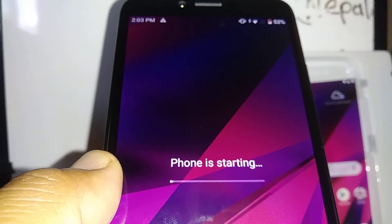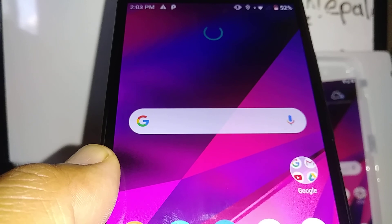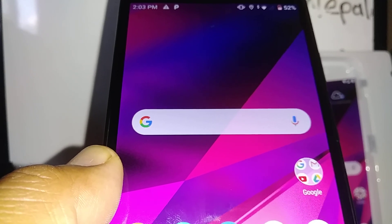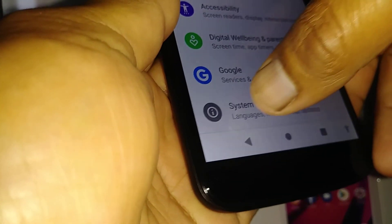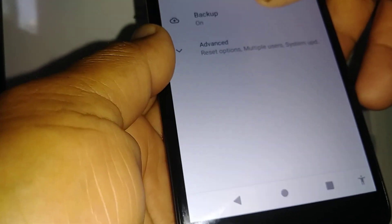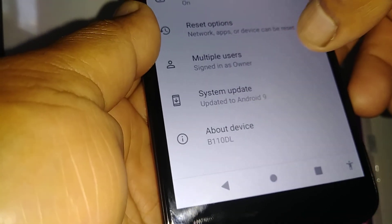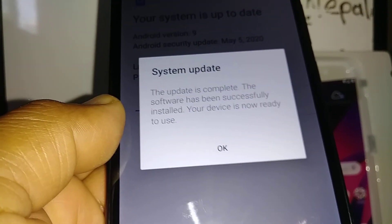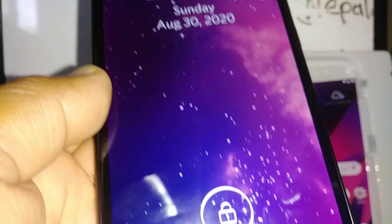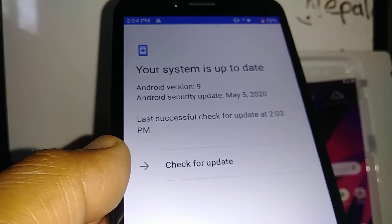Once the download finishes, you'll see the option to complete the update and the phone will reboot a couple more times. Let's go back to Settings, then System, then Advanced, then System Update — and now it confirms the update is complete, the software has been successfully installed. You'll see 'System is up to date, Android 9.'